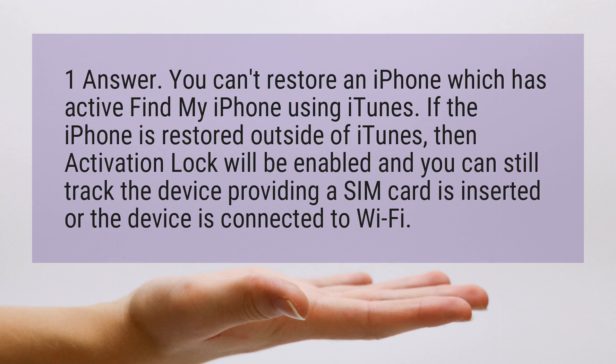If the iPhone is restored outside of iTunes, then activation lock will be enabled and you can still track the device, providing a SIM card is inserted or the device is connected to Wi-Fi.